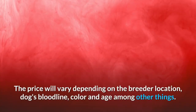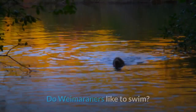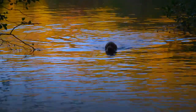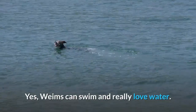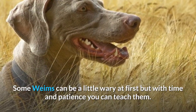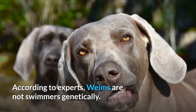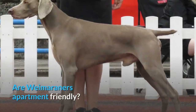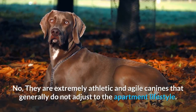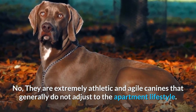The price will vary depending on the breeder, location, dog's bloodline, color, and age, among other things. Do Weimaraners like to swim? Yes, Weims can swim and really love water. Some Weims can be a little wary at first, but with time and patience you can teach them. According to experts, Weims are not swimmers genetically.